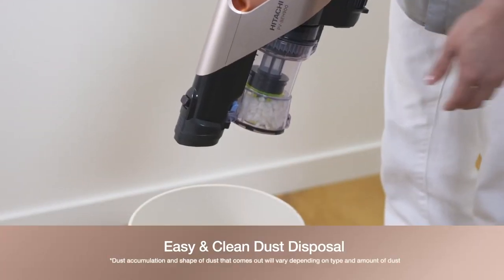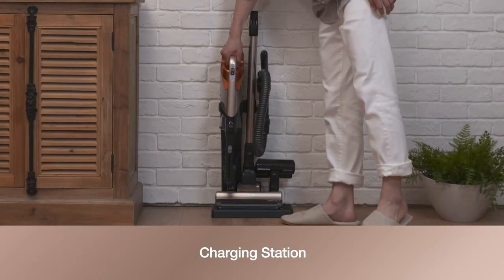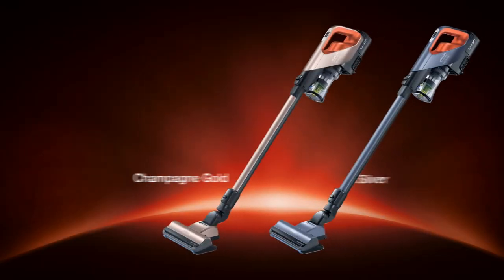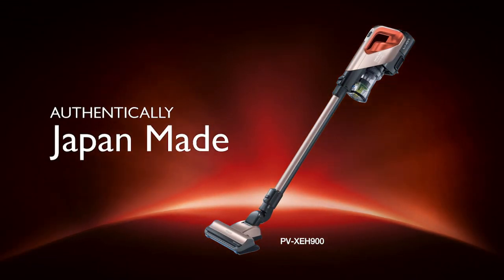Easy and clean dust disposal with just a touch of a button. The charging station allows the main body to stand on its own while other accessories can be placed neatly. Hitachi cordless vacuum cleaners — authentically Japan made.